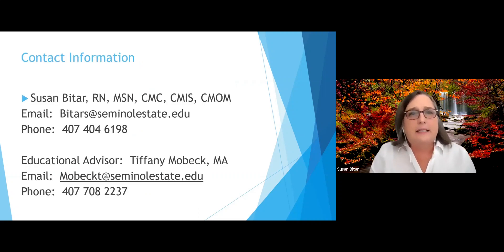This is my contact information — I'm always willing to answer any questions. Please contact me at BITARS at SeminoleState.edu, and my office phone number is 407-404-6198. The educational advisor is Tiffany Mobic, and her email is MOBECKT at SeminoleState.edu. Please let us know if you have any questions. If we don't know the answer, we'll find it out for you. That concludes this presentation — thank you.